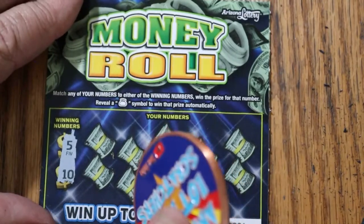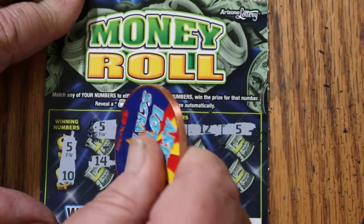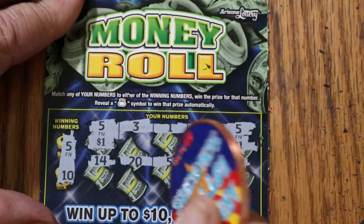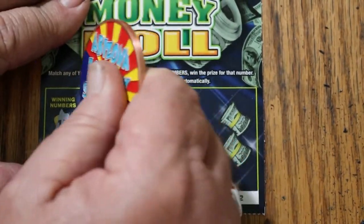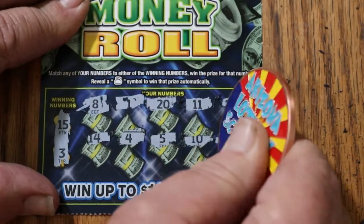Ticket 91: looking for 5 and 10. We got a lot of 5s — 5, 3, 1, 12, another 5, 14, 20, another 5, 13, and 17. That's multiple matches on 5, giving us 2 for 4 dollars. Ticket 92: looking for 15 and 3 — numbers 8, 1, 20, 11, 16, 14, 4, 5, 10, and 19. Nothing.